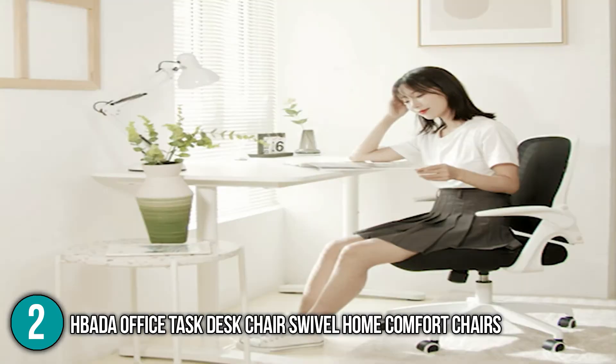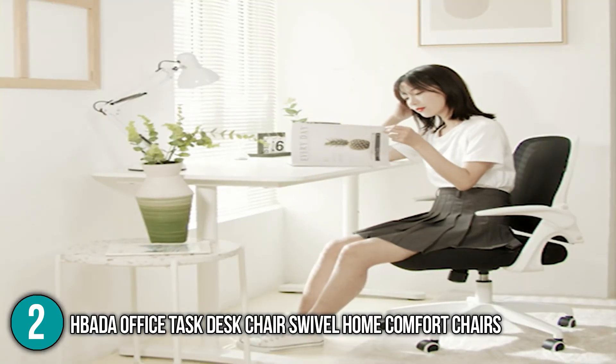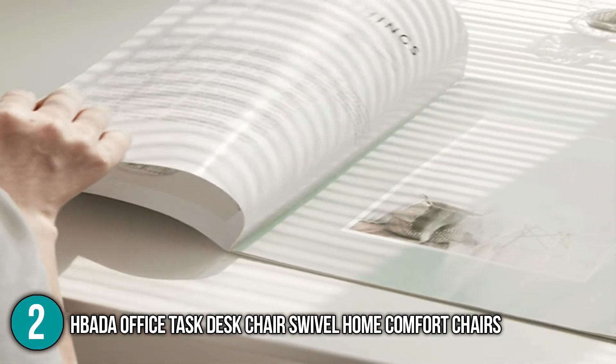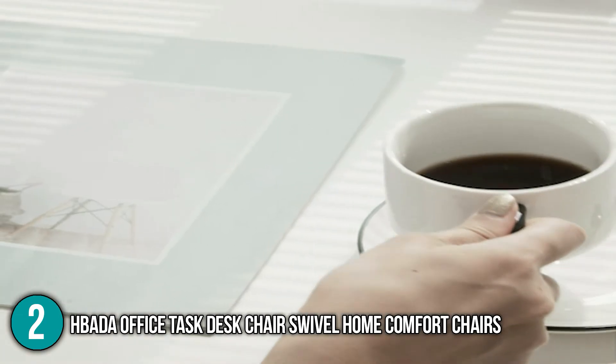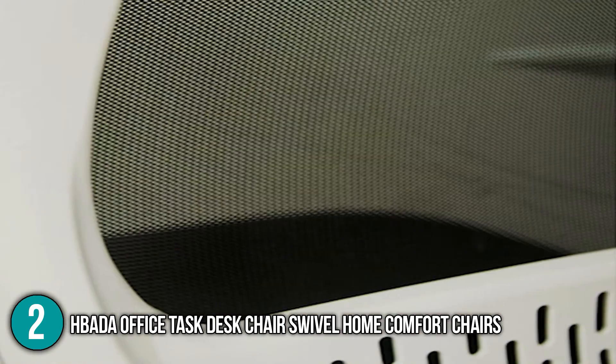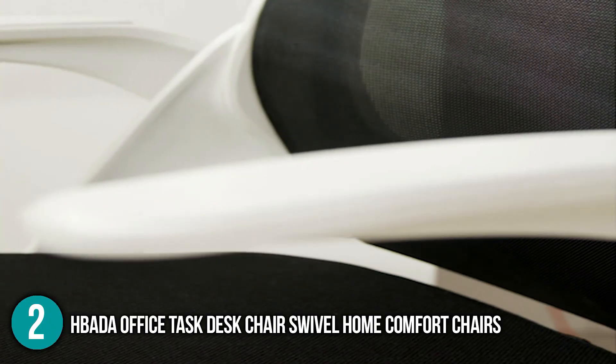Overall, this office desk chair has a comfortable cushion, level 3 cylinder, high-density foam, and an S-shaped backrest that together make the Hbada Office Task Desk Chair a high-quality chair offering maximum comfort. For this, it has rightly earned the number two spot in our top five list.